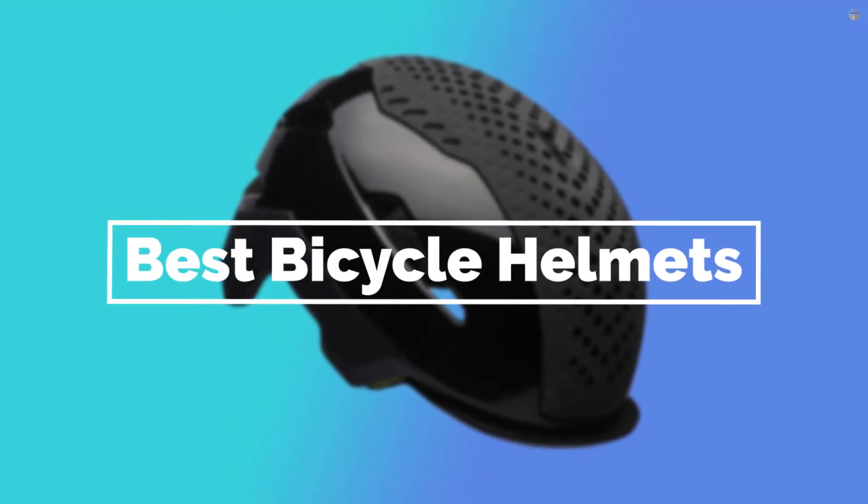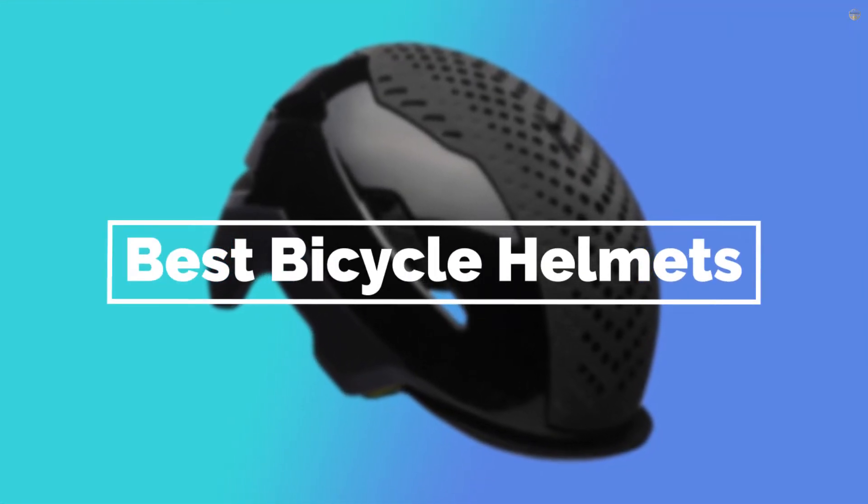If you are looking for the best bicycle helmets, here is a collection you have got to see. Let's get started.